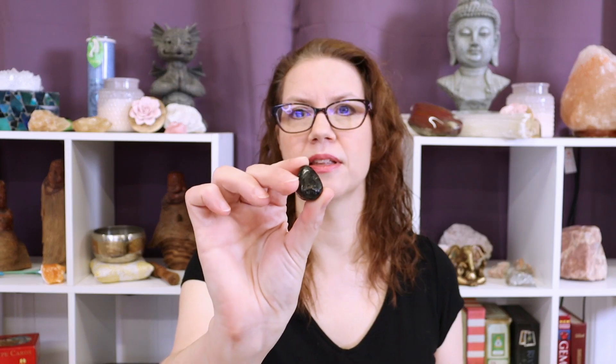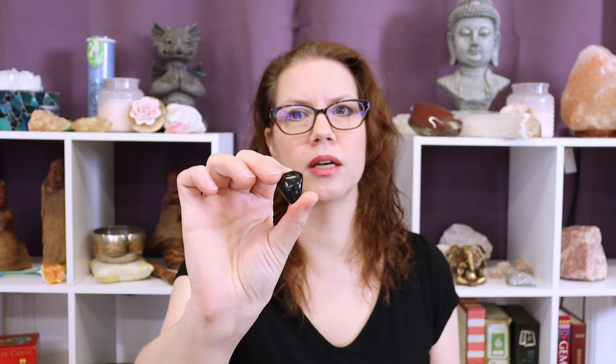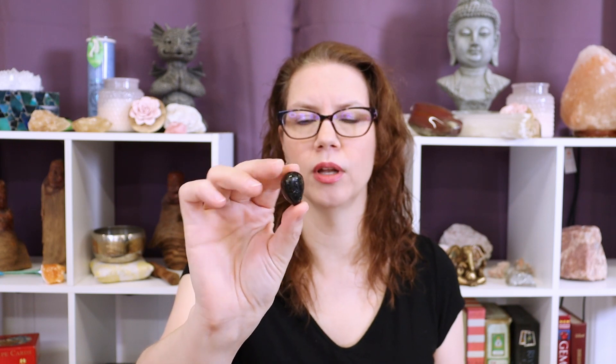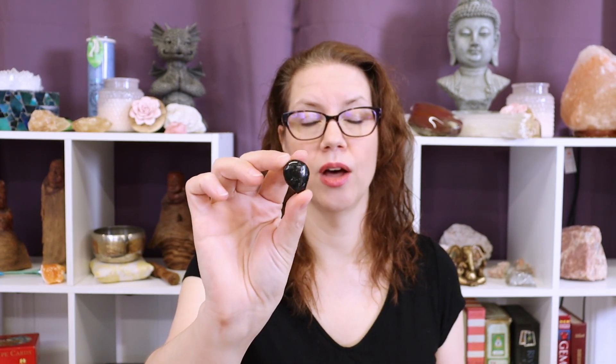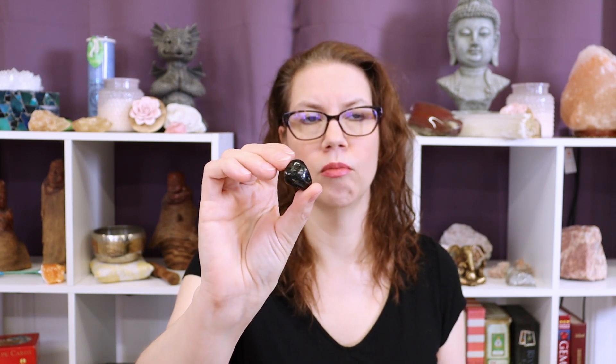Today we're talking specifically about the crystal wisdom of Nuummite. This is an uncommon stone but really, really powerful. It is found in Greenland, has a very limited source, is less accessible, and a little bit more expensive. There are also a lot of imitations on the market — Copper Knight and Labradorite are often sold as Nuummite — so it's important to be able to recognize a genuine piece.